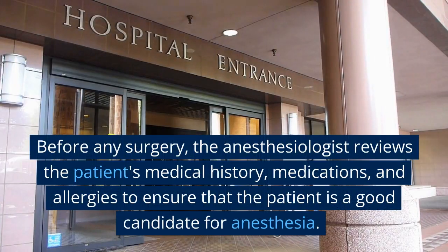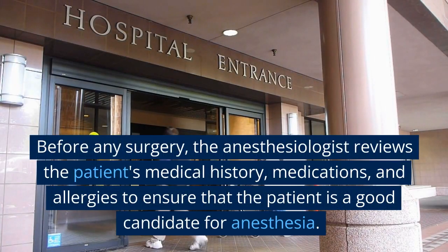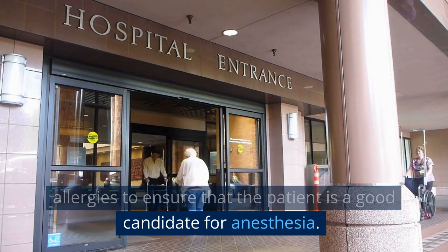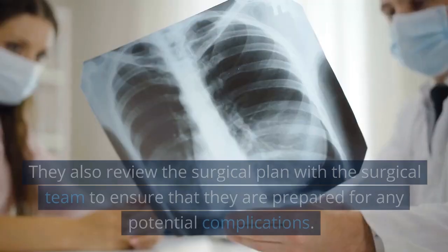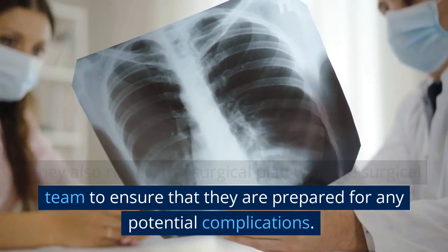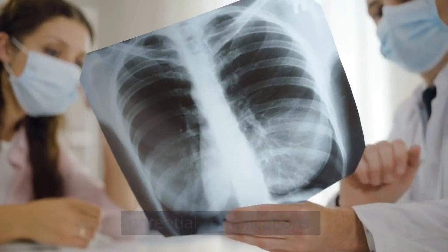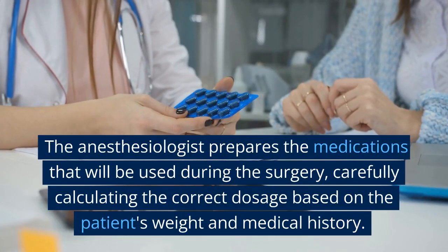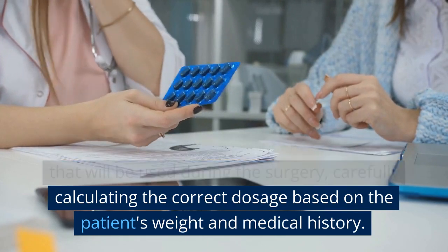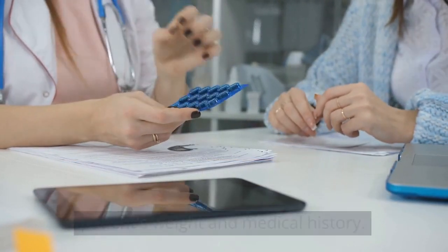Before any surgery, the anesthesiologist reviews the patient's medical history, medications, and allergies to ensure that the patient is a good candidate for anesthesia. They also review the surgical plan with the surgical team to ensure that they are prepared for any potential complications. The anesthesiologist prepares the medications that will be used during the surgery, carefully calculating the correct dosage based on the patient's weight and medical history.